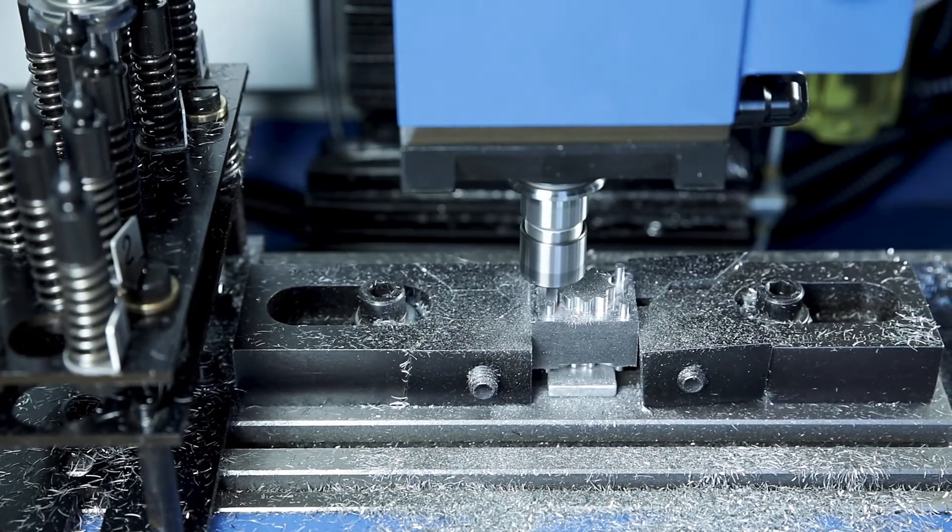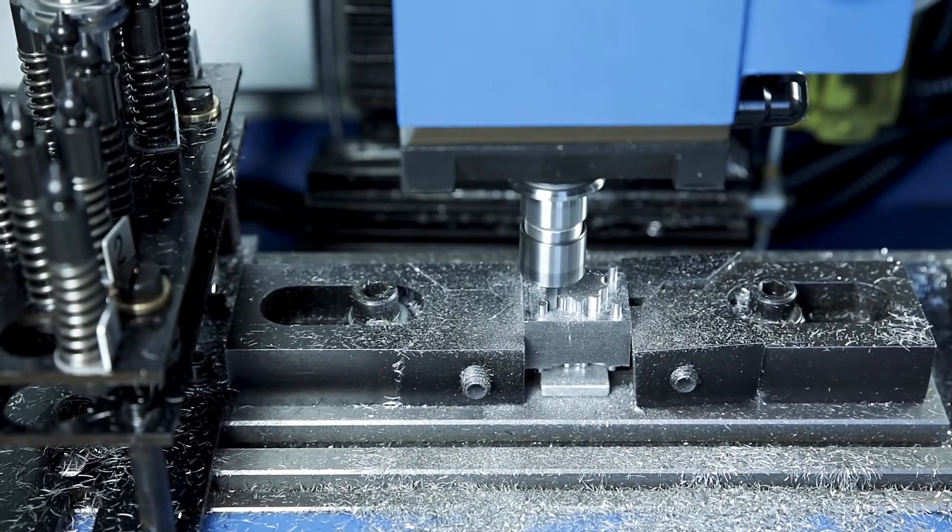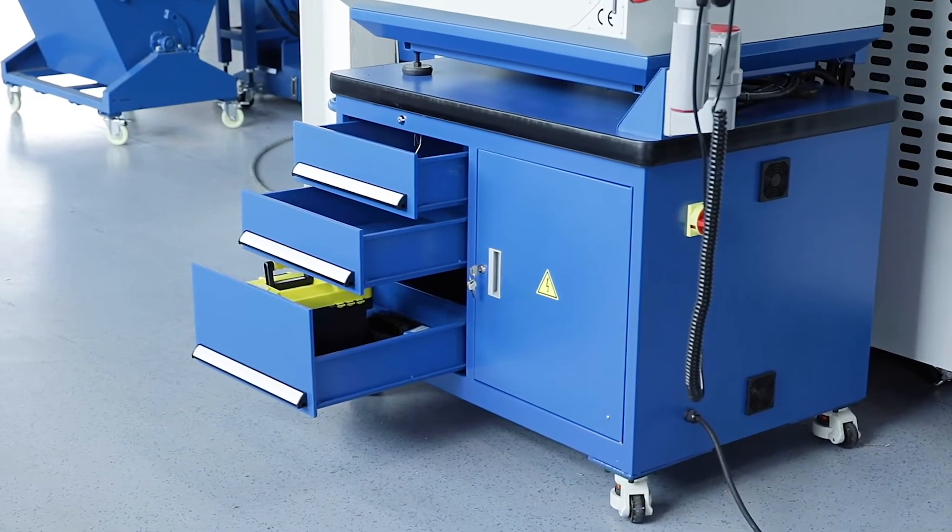The practical mobile base offers enough storage space for tools and accessories so that everything is in its place even in changing locations.